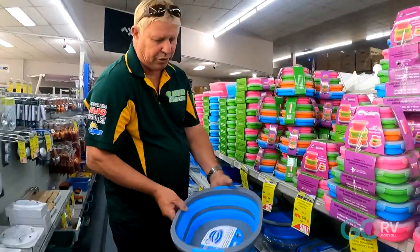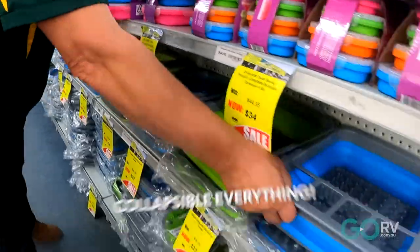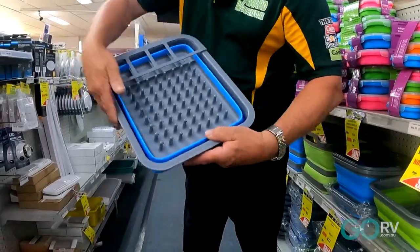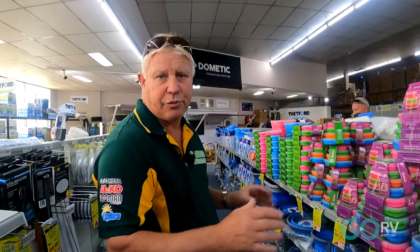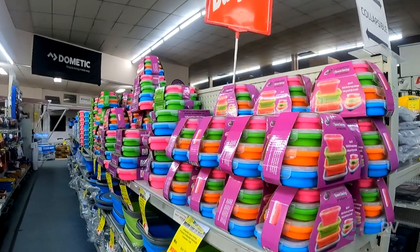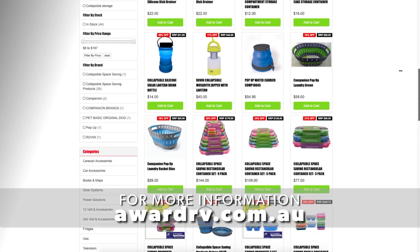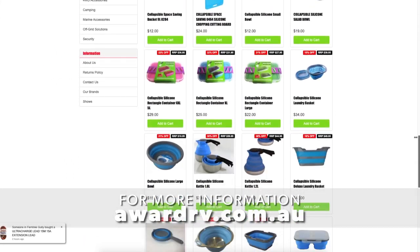They've even got a collapsible sink that when it collapses down turns into a cutting bowl. All the way through here — collapsible everything, collapsible dish strainers. This is one of the largest ranges of collapsible products in Australia, with over 40 products. You can come into the store or get them online at awardrv.com.au.